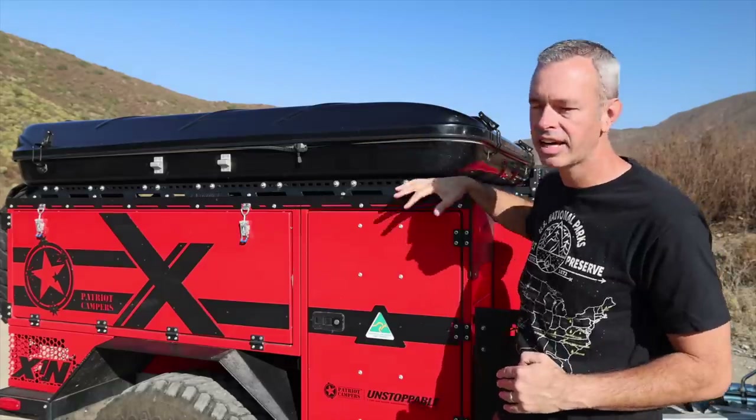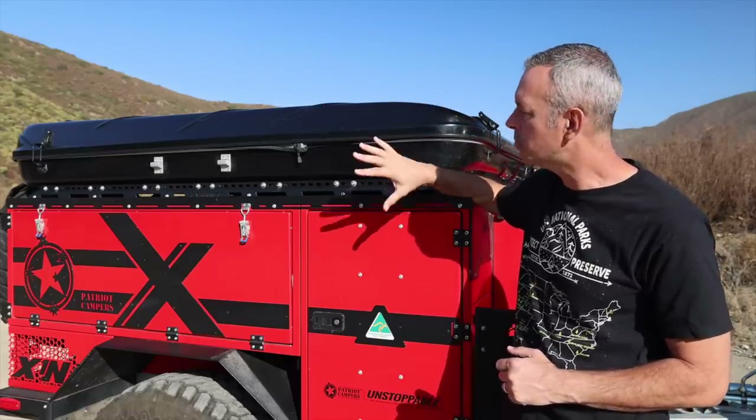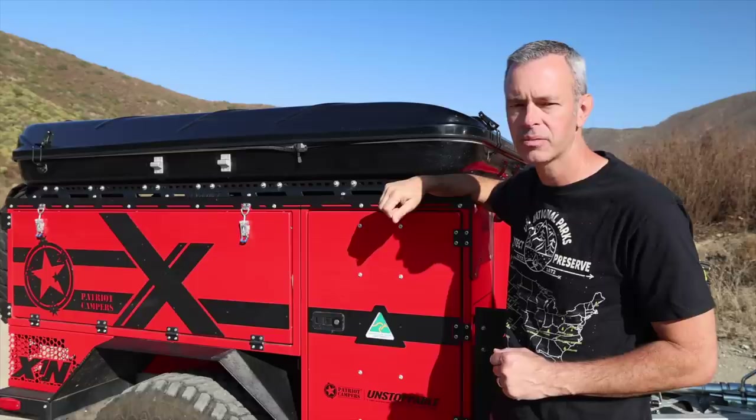On either side of the tent are the mounts for the ladder. There is no mount for the ladder on the rear — I wish that would be something they would add — but it actually hasn't hindered me. It's been pretty nice, and I will show you the ladder once we get this open. Let's go around to the back; there are just a couple more things I want to talk about.